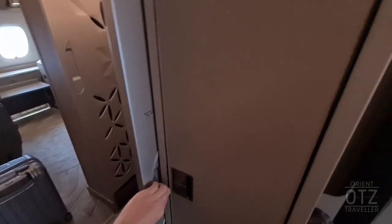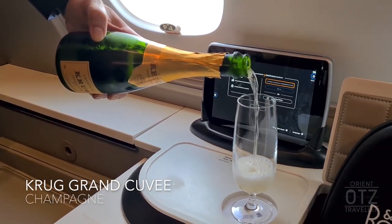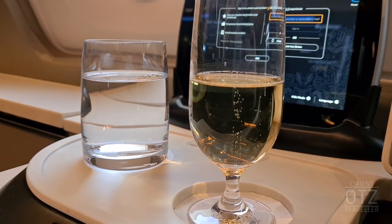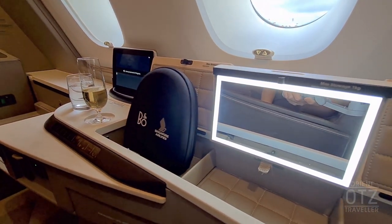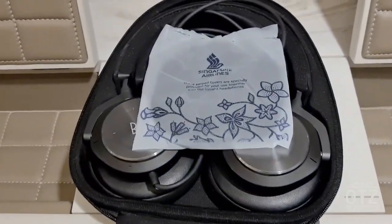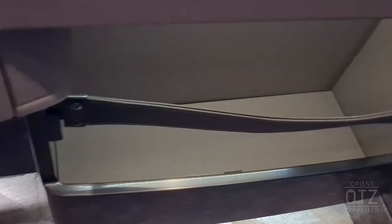Each suite features a sliding door which is locked open while on the ground. The enthusiastic crew insisted on a glass of Krug. The side console surface features three leather-padded compartments. Suites passengers are provided a pair of B&O noise-cancelling headphones. Beneath the console is a larger storage compartment, next to which you'll find the life vests and charging outlet.